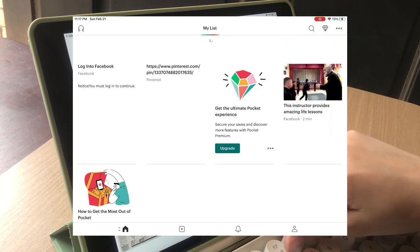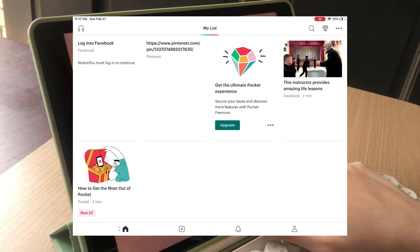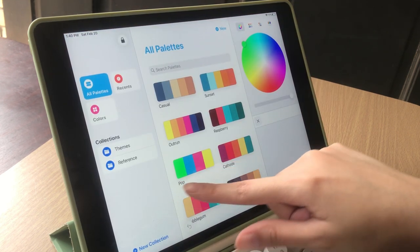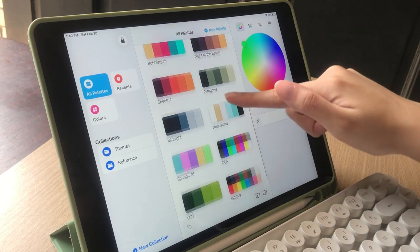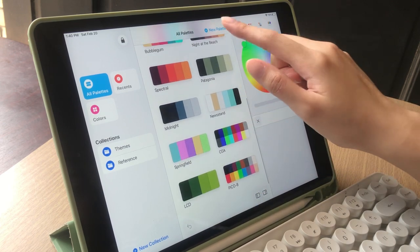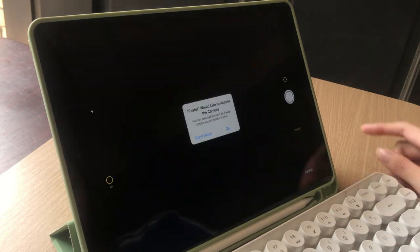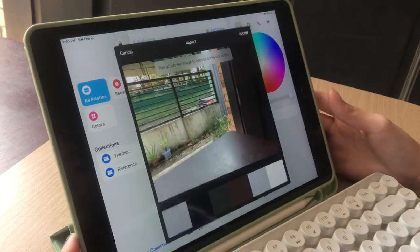I have a lot of creative apps but the last one that I want to show you is called Pastels. This one is perfect when you like to work with color palettes. I love it so much because you can make one yourself, add your own name, and create a color palette from a photo that you take from the app or from a previous photo that you have on your phone. And that's it.